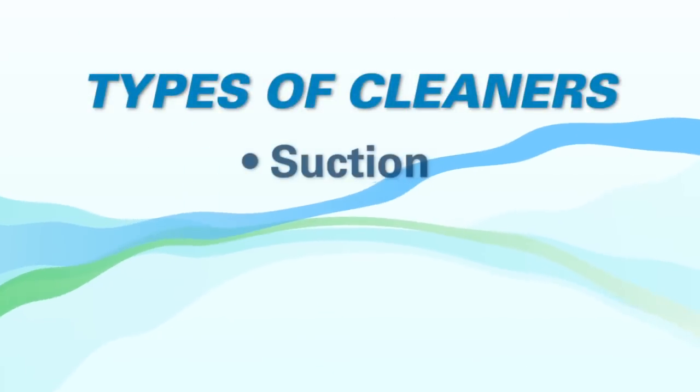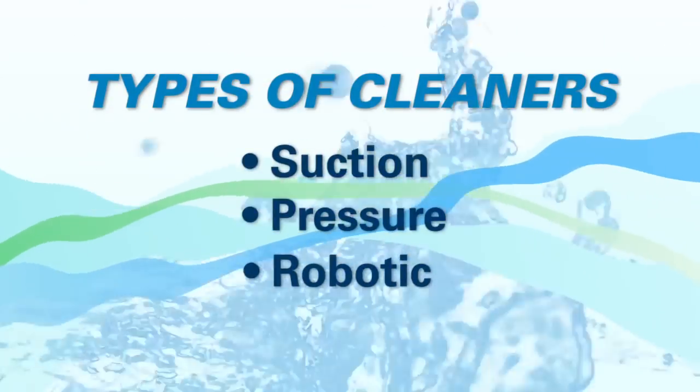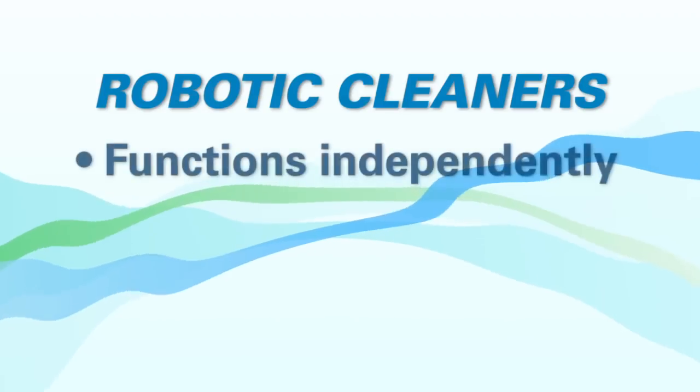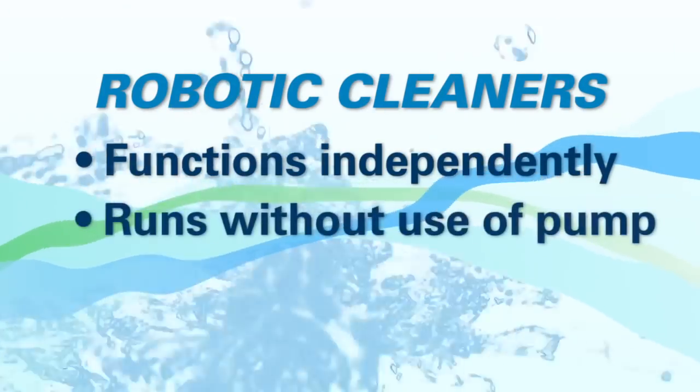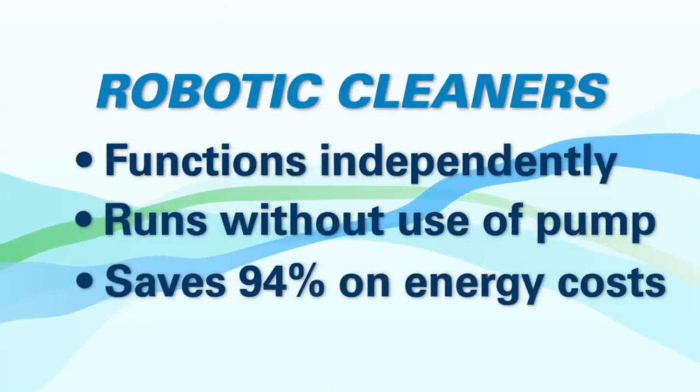Are there any energy efficient cleaners? Absolutely — that's probably the second biggest opportunity to save energy: robotic cleaners. There are three types of cleaners: suction, pressure, and robotic. Suction and pressure are great cleaners, but they're tied to the pump, meaning the pool pump has to run for those cleaners to run. A robotic cleaner, however, works completely by itself — you can run the cleaner without having to run the pump. You can save about 94% compared to other products. It has its own built-in motor; you literally just plug it in, it goes in the pool, does its own thing, and you can put it on a timer, so it's completely independent from everything else.